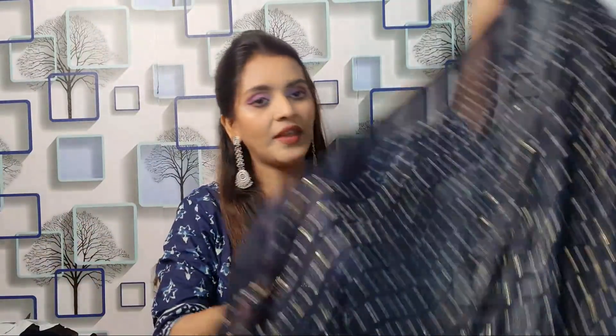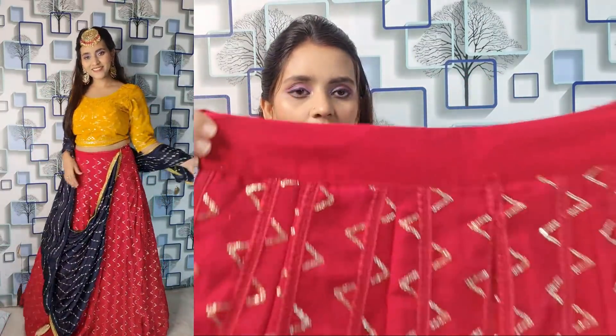The dupatta is black with all-over work and sequence work, lace detailing, and very heavy tassels on all four corners. The dupatta is 2.5 meters and very beautiful. The skirt has a very heavy look — all-over work and a silky finish. The skirt is unstitched and also has a zip, and it is very easy to wear.